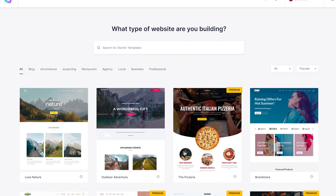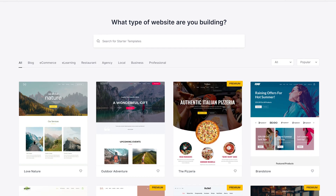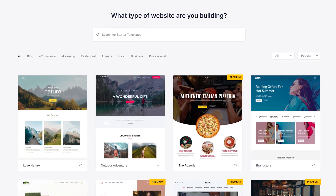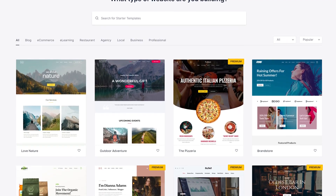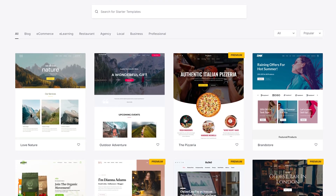Let me tell you everything that's new in Starter Templates 3.0. After installing Starter Templates, you'll instantly notice a few things. First, we've redesigned the entire interface from scratch. This modern, beautiful interface is built with React.js, it's lightning-fast and it's a delight to use.